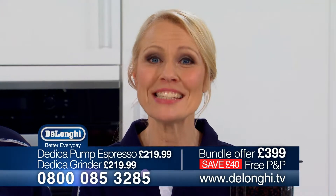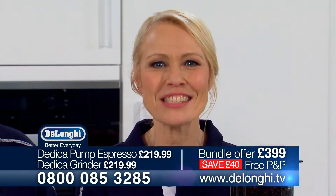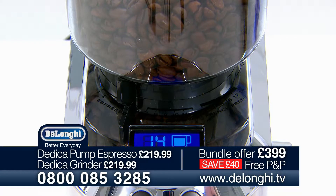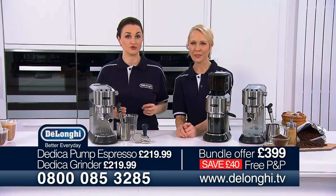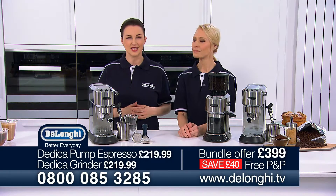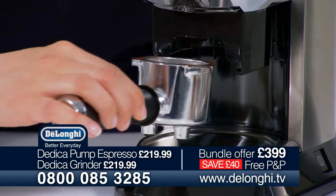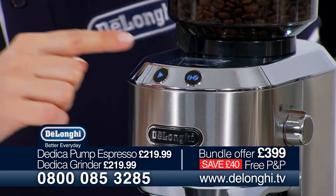The number to call is on your screens now or you can order online at DeLonghi.tv. Using fresh coffee beans and grinding them fresh for every cup delivers the perfect coffee taste. Coffee beans retain their freshness for longer than pre-ground coffee. You can choose to grind from 1 to 14 cups and you can even grind a single or double dose directly into your filter holder.